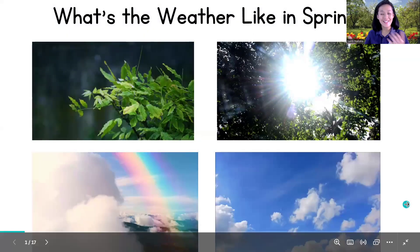Hi, good morning children and welcome back to circle time! Today we're going to explore the beautiful world of spring weather. With the flowers blooming, butterflies dancing, and the sun shining, let's check this together children.